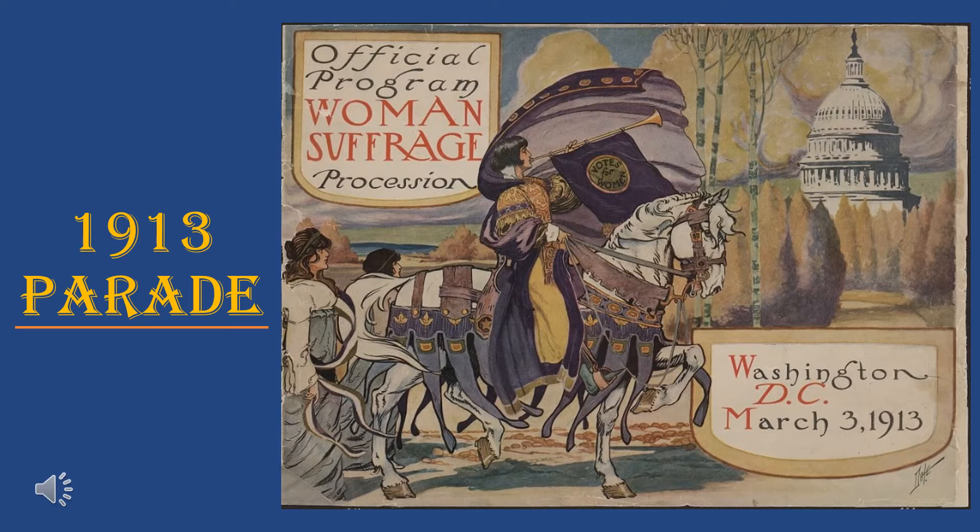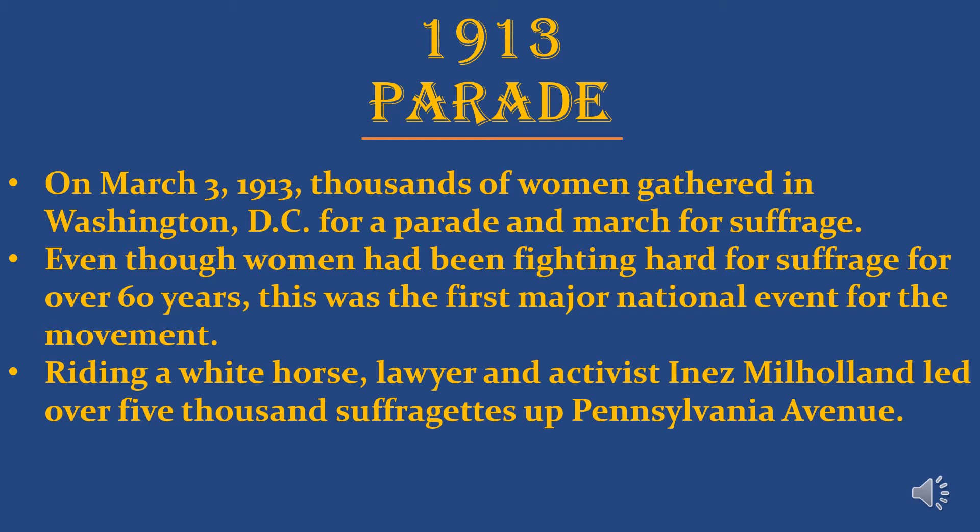Now I want to talk about the 1913 Women's Suffrage Procession in Washington DC. On March 3rd, 1913, thousands of women gathered for a parade and march for suffrage. Even though women had been fighting hard for suffrage for over 60 years, this was the first really major national event for the movement because it was in Washington DC. At the very front of the procession, riding a white horse, was lawyer and activist Inez Milholland, who led over 5,000 suffragettes up Pennsylvania Avenue.